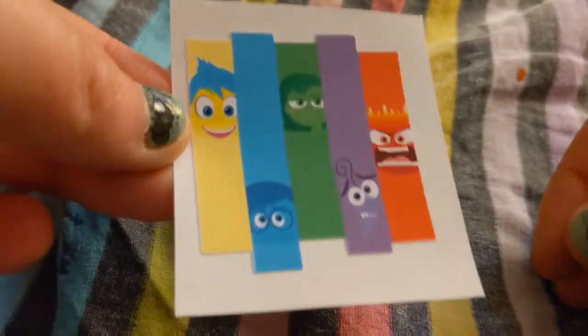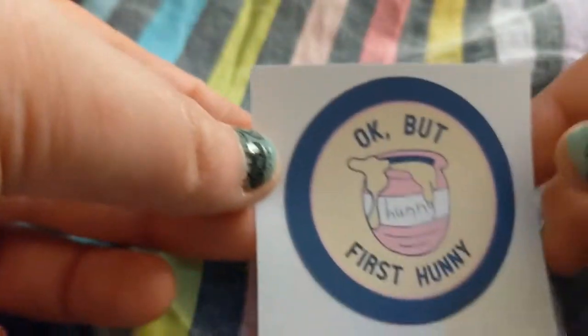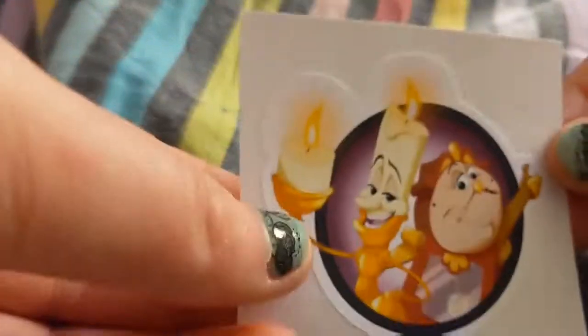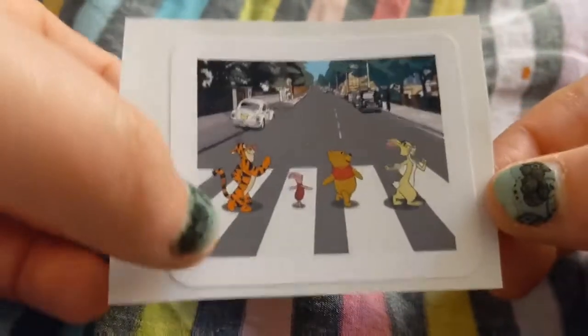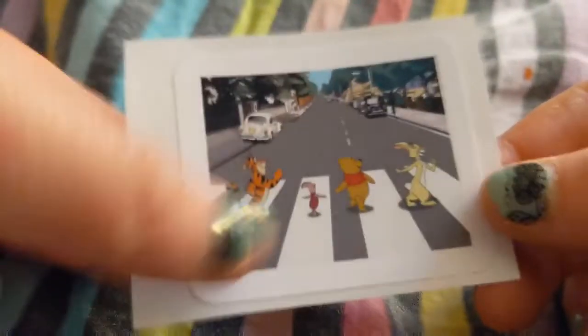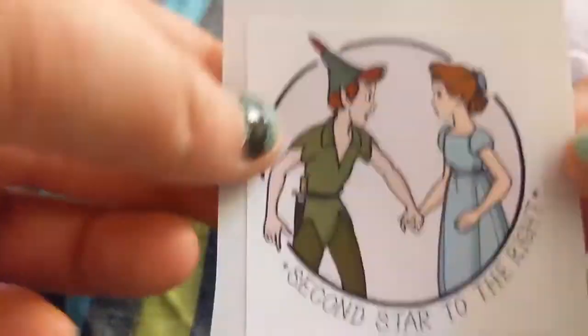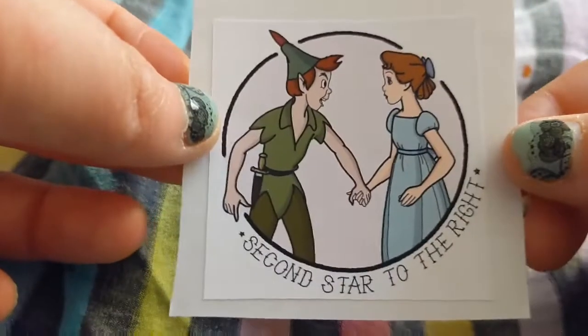I got Inside Out, I got the Buzz Lightyear blaster — 'okay but first, honey' — I got Cogsworth and Lumiere, and I got Winnie the Pooh and Friends, like the Beatles aesthetic. I'm blanking on this one.